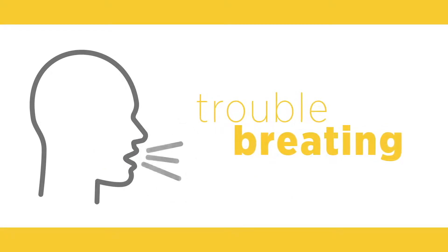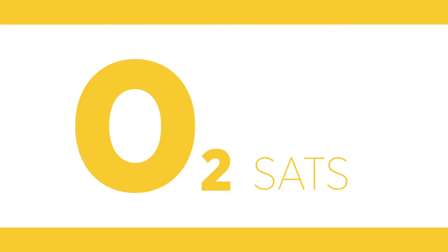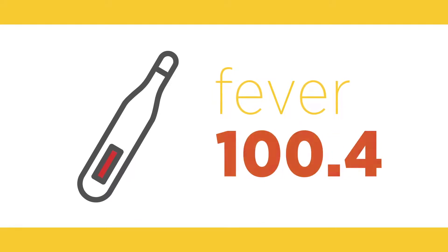Trouble breathing while talking, eating, bathing, or dressing. You feel tired or restless, your oxygen saturation levels are dropping, you need more pillows or you have to sit up to sleep, or you have a fever over 100.4 degrees.